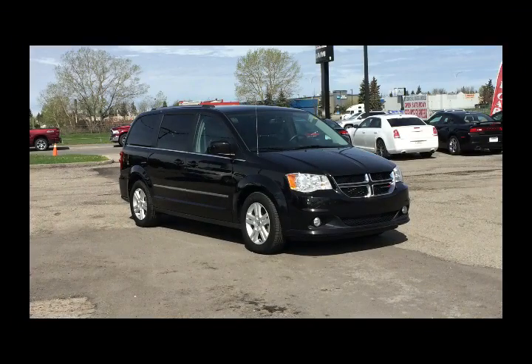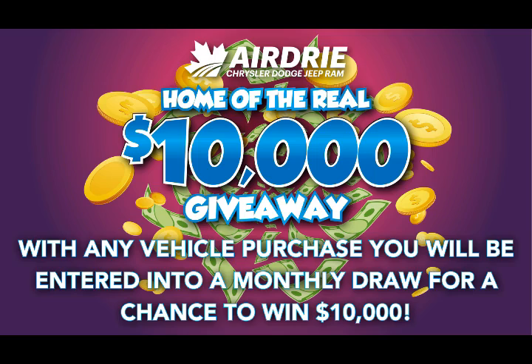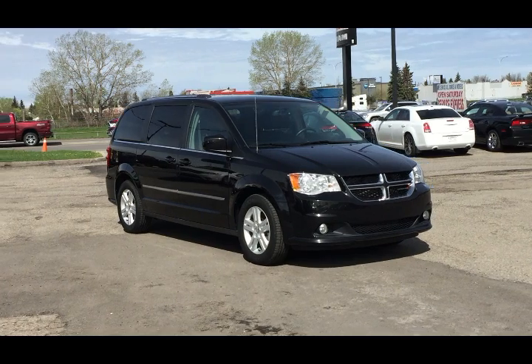Hello everyone, we are here today at Airdrie Dodge Jeep, home of the $10,000 giveaway. With any vehicle purchase you're going to be entered into a monthly draw for your chance to win $10,000 — and who can't use that nowadays?